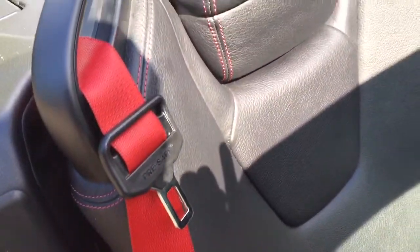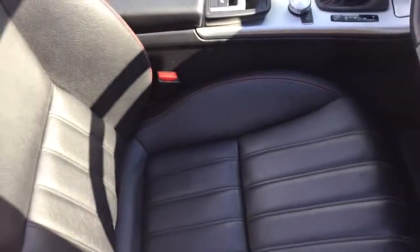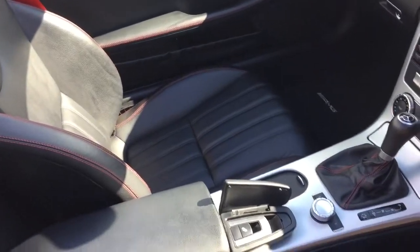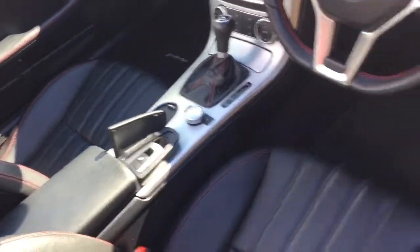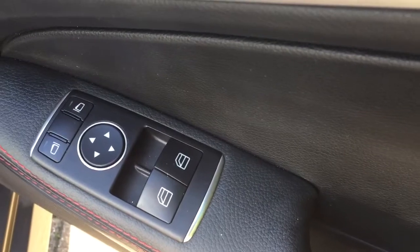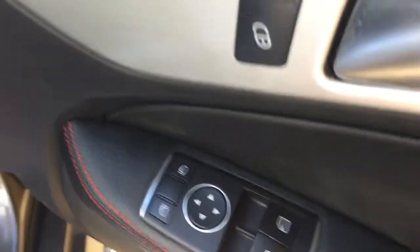Red seatbelts, full leather, electric windows and mirrors.